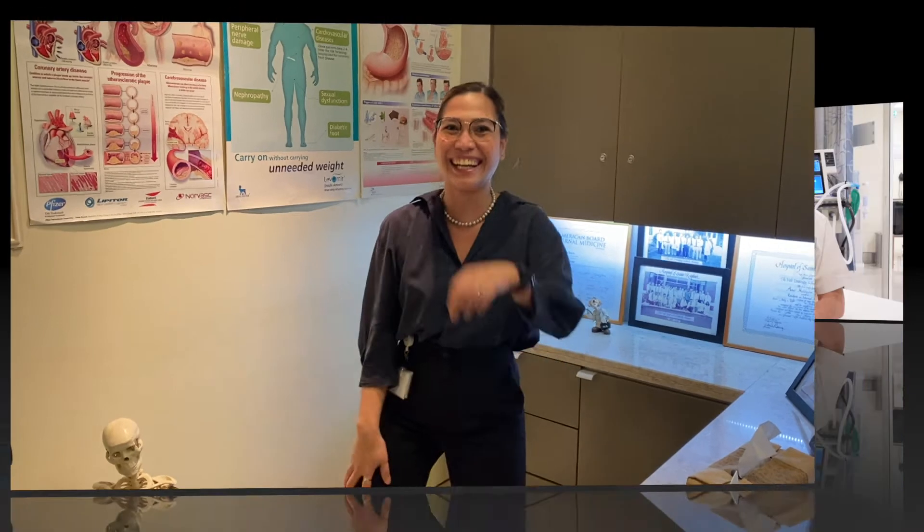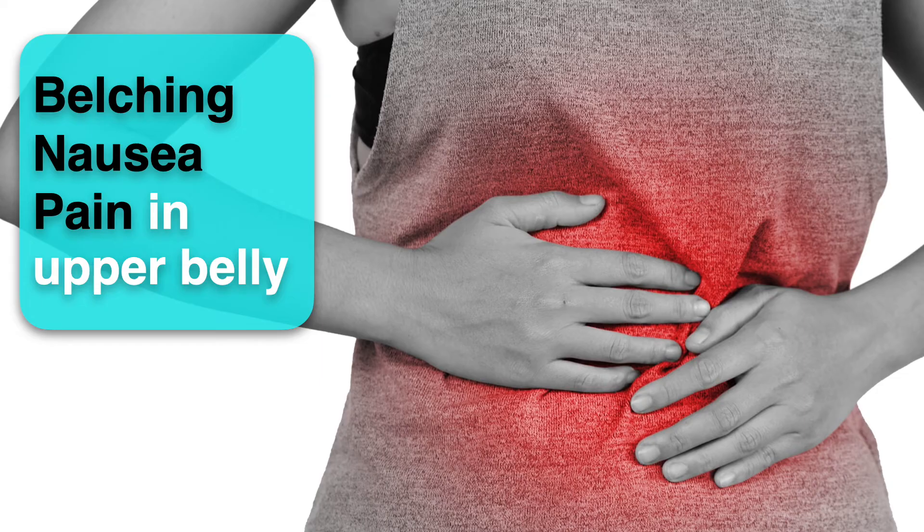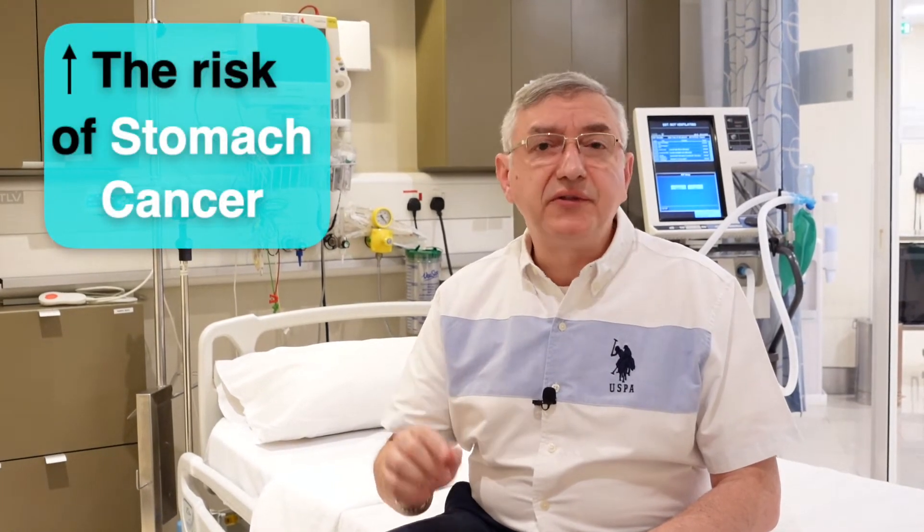Few people with H. pylori develop symptoms or problems like heartburn or even ulcers in the stomach. So they start having recurrent symptoms like belching, nausea, or pain in the upper belly. Unfortunately, having symptoms from these bacteria for a long time can increase the risk of stomach cancer if it is left untreated.